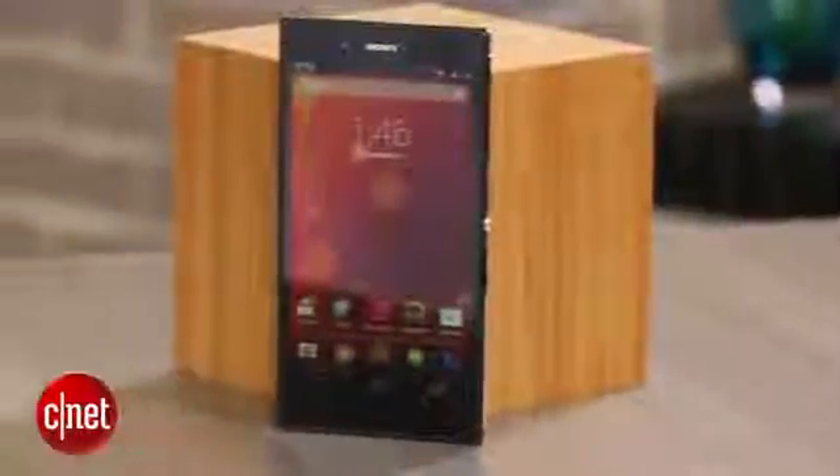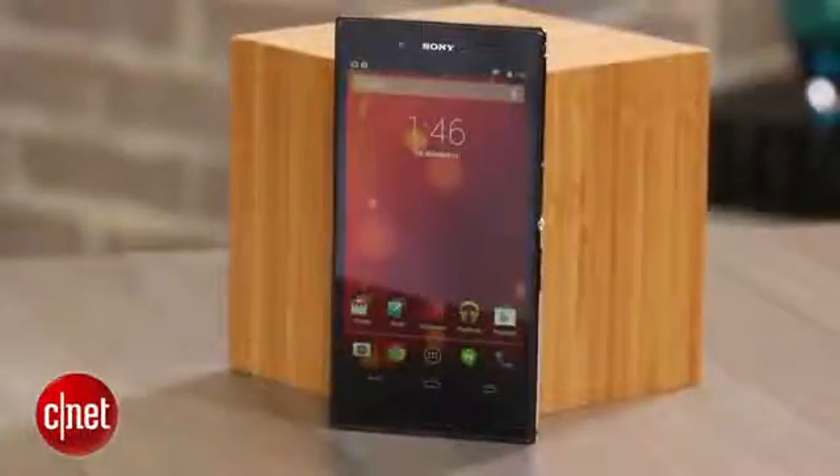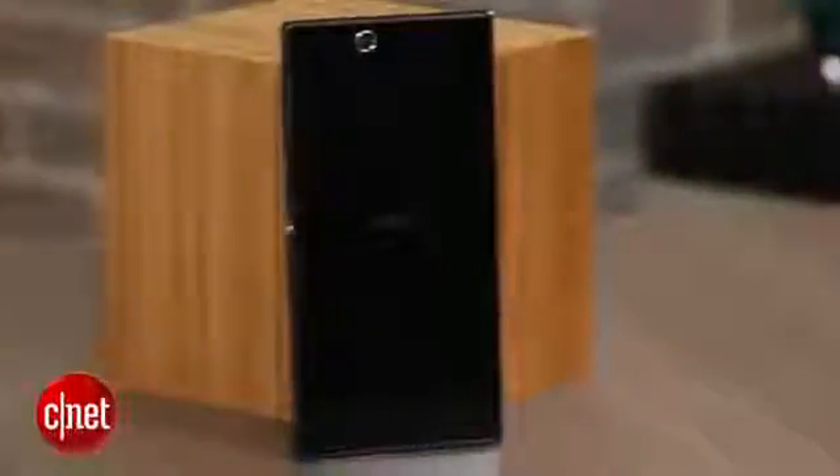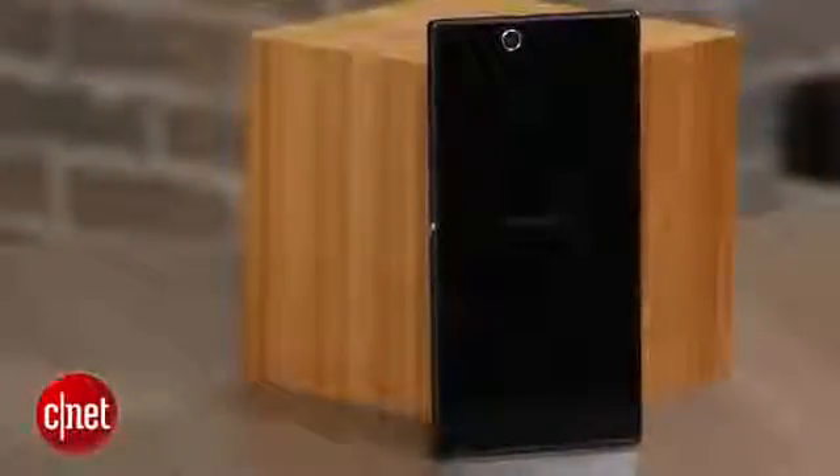Sony, though, does its best to minimize the impact of the Z Ultra's dimensions. The phone has an extremely thin chassis, which gives the device a shockingly flat appearance. This, coupled with the Z Ultra's glass construction, angular shape, and dark black colors, helps the device achieve a very sophisticated and elegant look.